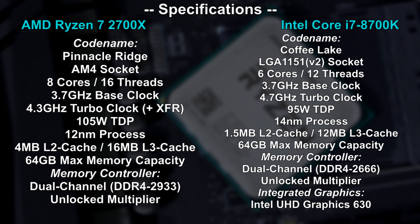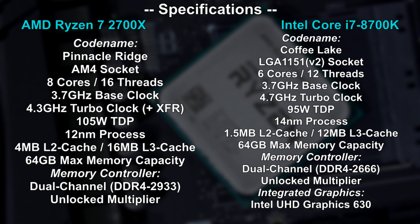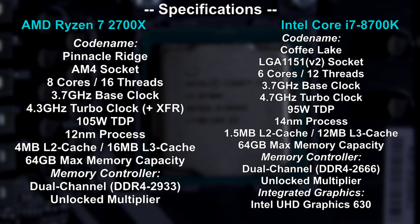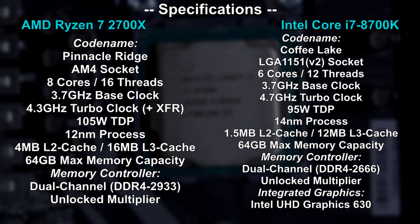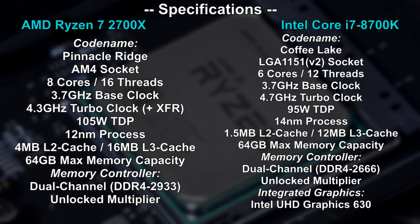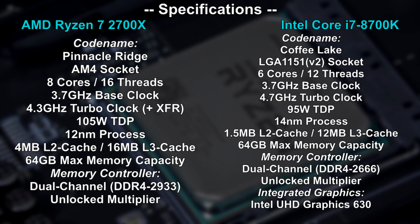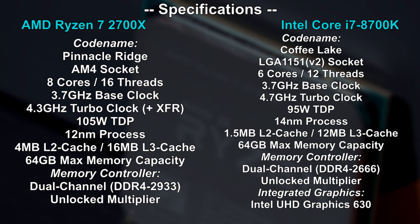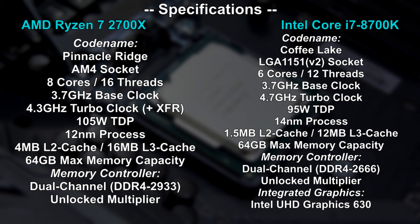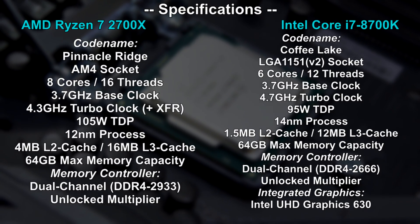In terms of specs, the 2700X features two more cores and therefore four more threads. While the clock speeds on the second generation of Ryzen CPUs have increased, Intel still clocks higher, even though a quite low base clock is stated for Coffee Lake. Then we of course see a slight difference in manufacturing process, higher TDP on AMD's side, and quite a noticeable amount of more cache on the 2700X that applies for both L2 and L3 cache. In theory, the 2700X supports higher RAM speeds natively, but practically speaking, the 8700K does better in that regard. And then there's the integrated graphics, which most of us don't use.